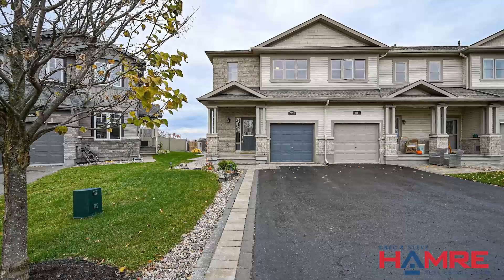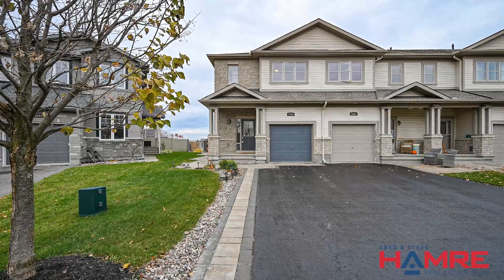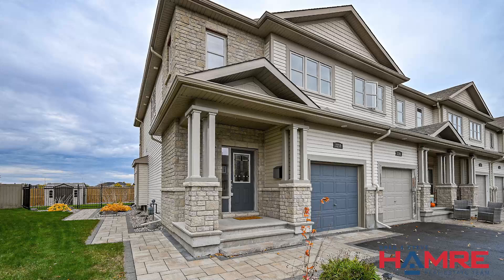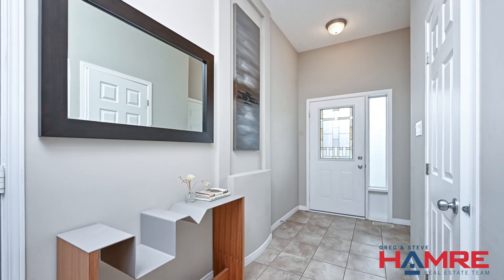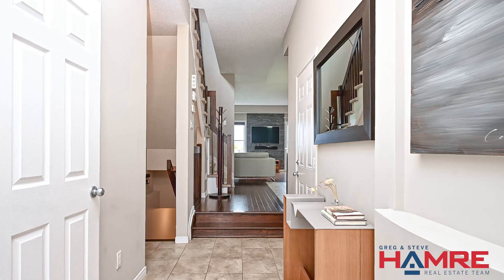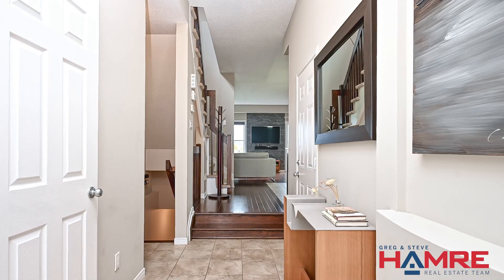As you approach, the interlock walkway and extended driveway offer both elegance and convenience, providing ample parking space. Step inside to be greeted by a wide and bright tiled floor entrance, complete with a handy front hall closet and access to the powder room and insulated single car garage.